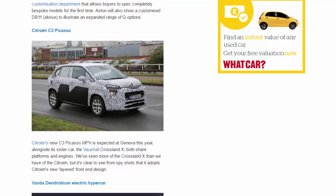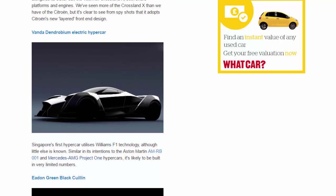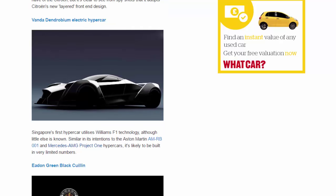Vanda Dendrobium Electric Hypercar. Singapore's first hypercar utilizes Williams F1 technology, although little else is known. Similar in its intentions to the Aston Martin RB-001 and Mercedes-AMG Project 1 hypercars, it's likely to be built in very limited numbers.